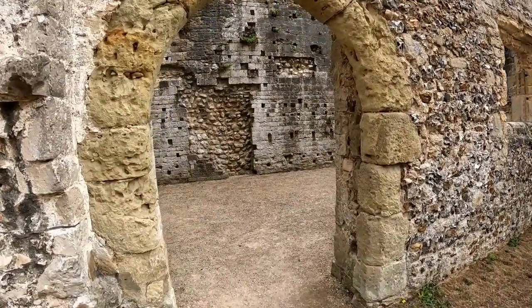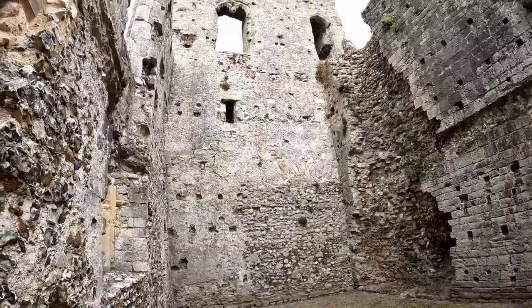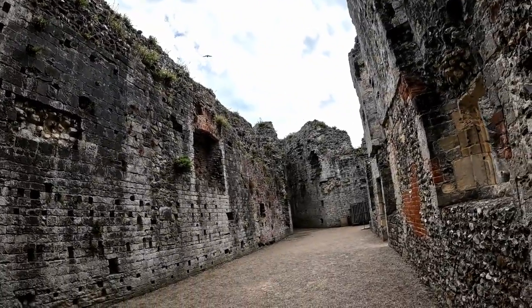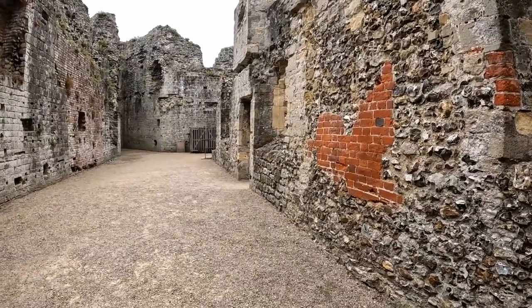And that's more or less it for this little visit. There's a lot more to see at Porchester Castle than I've shown here, including a small museum of archaeological finds as well as St Mary's church and various other bits of ancient architecture. But I figured it's best not to spoil it by showing you everything.